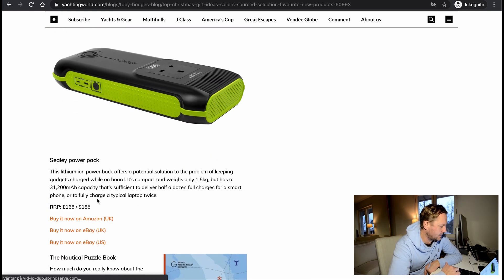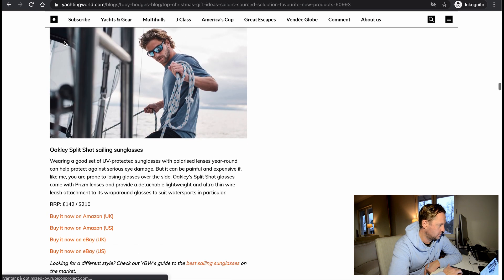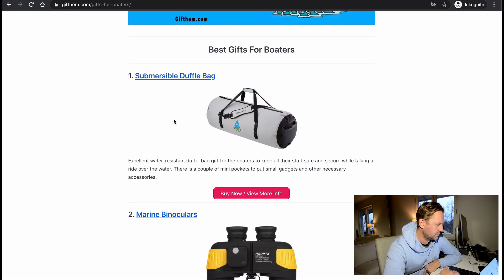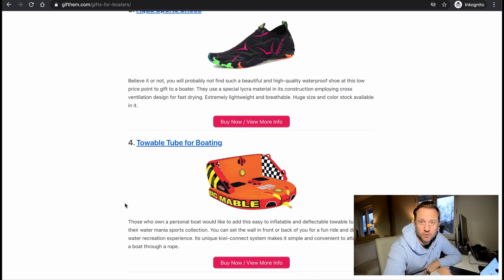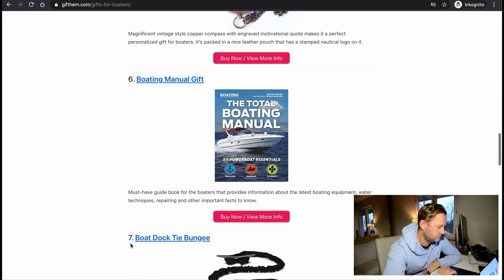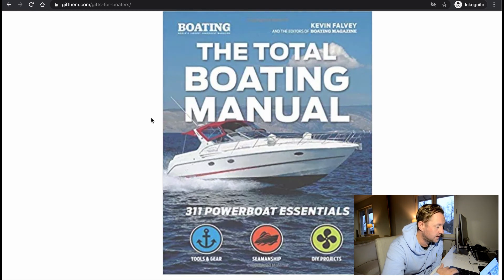Also on the list: a Sealey power pack to charge your phones, a medical puzzle book, and a wetsuit with elastic shoes — though with shoes you need to try them out to know if they fit. Another site lists eleven thoughtful gifts for boaters in 2021, including submersible duffel bags, binoculars, a tow board for fun water toys, and a boating manual guidebook covering the latest boating equipment, water techniques, repairing, and other important facts. Also power board essentials — tools, gear, and DIY products.